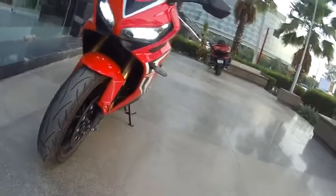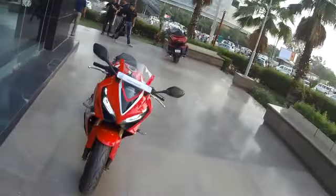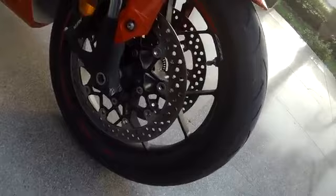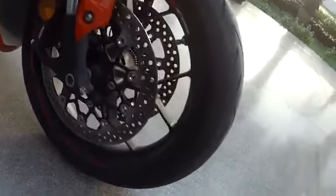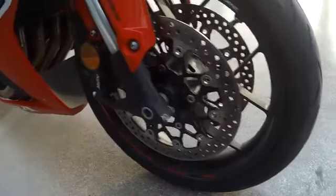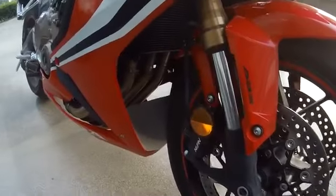If you look from the front, it's quite neatly designed. Then you have these Nissin brake calipers, similar to what I have on my Versys 650 — pretty good, all heated up. Those are the four pipes, hidden through quite neatly, and the golden colour on them looks quite neat.